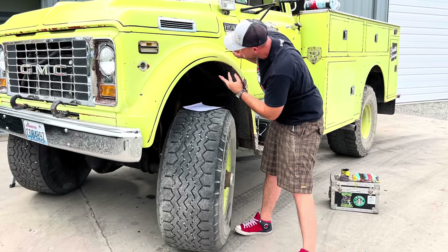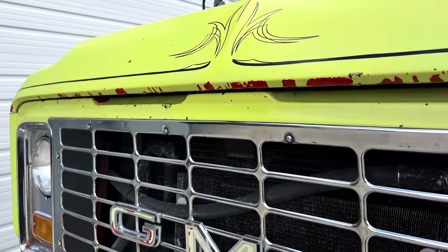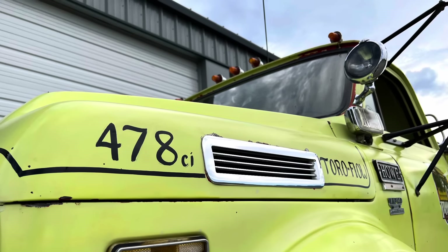I had my buddy Eric Thornton go over and touch up all the old pin striping on the truck and add his own wherever he wanted to. I gave him free reign and he killed it. It added another level of character to this truck as if it needed any more. I love the work he did — every time I look at any of it, I smile.